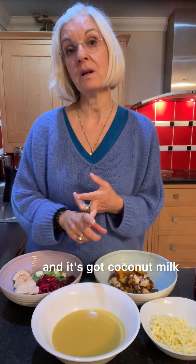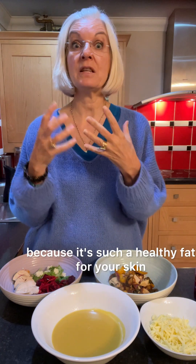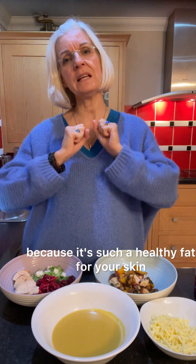The soup has got coconut milk. Coconut milk is really great for your mood, and it's really great because it's such a healthy fat for your skin and your joints.